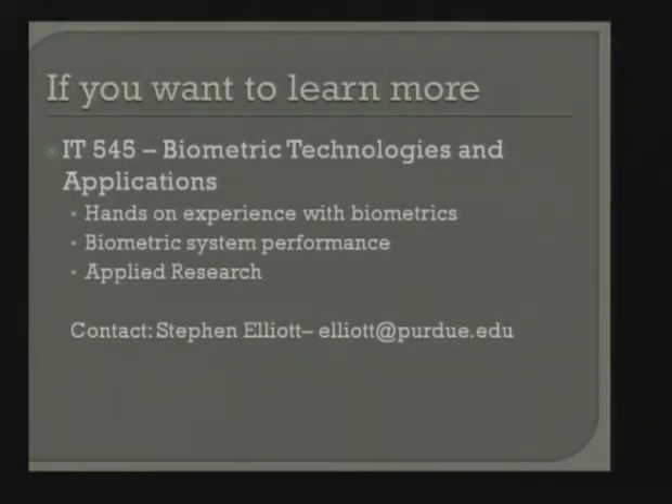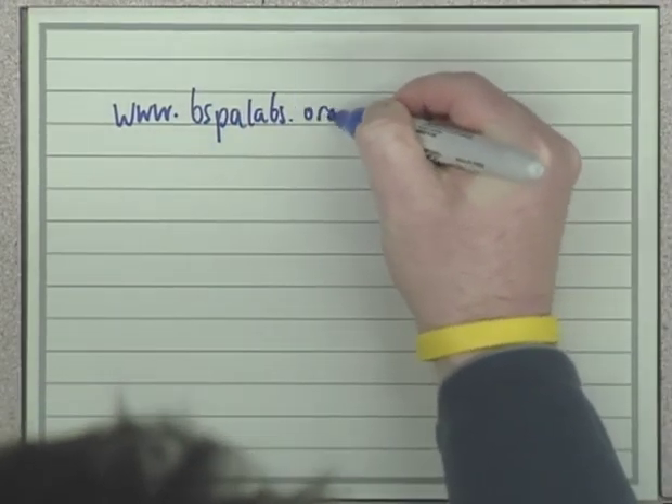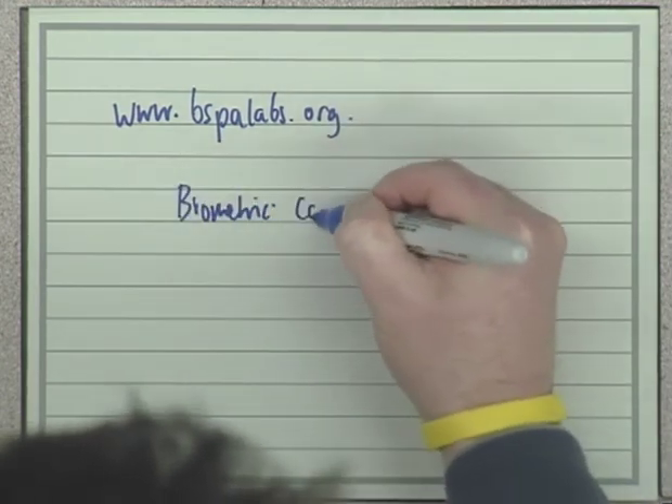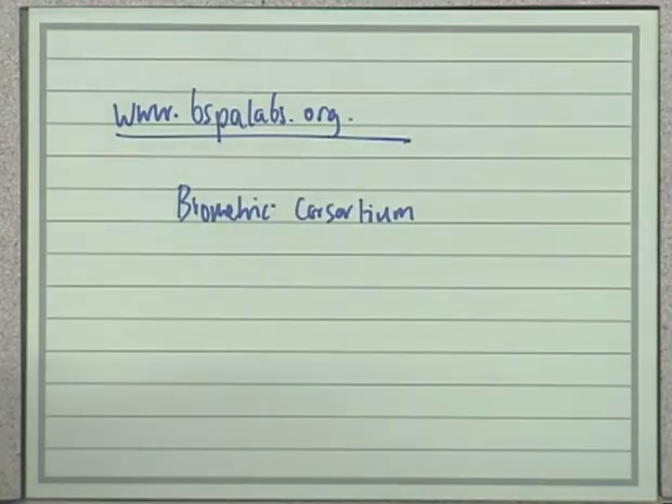I'm just about out of time. If you're interested in learning more about biometrics, there are slides on the Biometrics Consortium webpage going back to 2002, where you can see how biometrics have waxed and waned in fashion cyclically. We also post all our papers on SlideShare. We have webinars available — you can sign up on the website and dial in. Does anyone have any questions? Thank you.